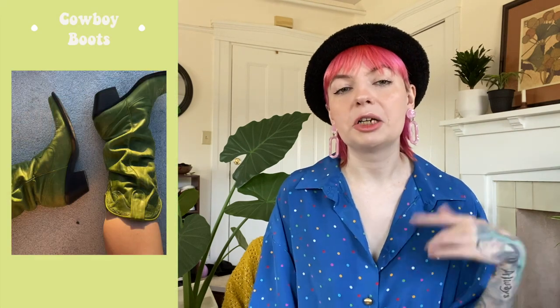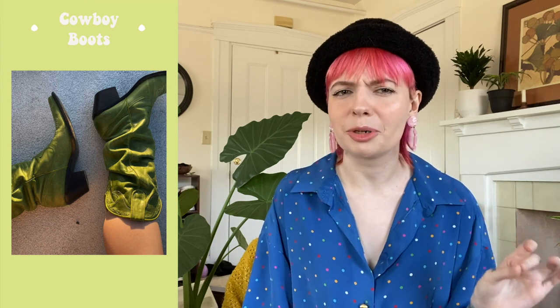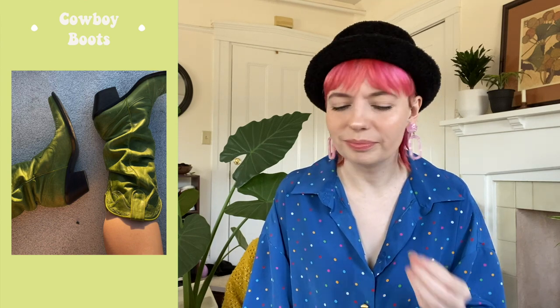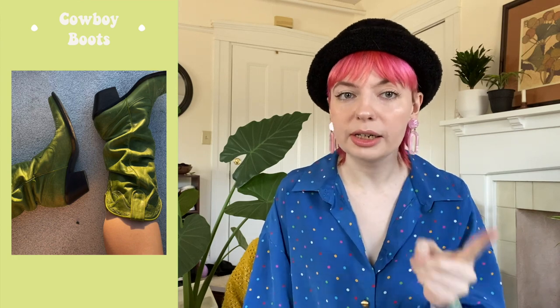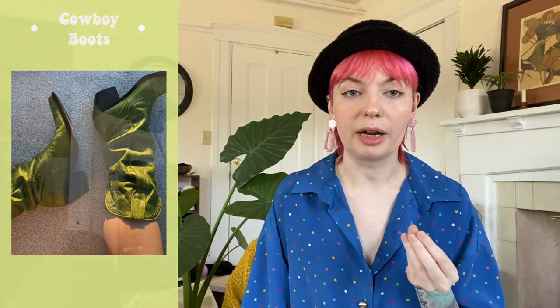Next up we have cowboy boots. Western wear is very popular right now and cowboy boots have reached a new level of glam that I wasn't expecting but I am 1000% here for. I have bought so many cowboy boots in the past few months. They're hard to come by at the thrift store but when you find a pair, cling to them for dear life because you have struck gold.